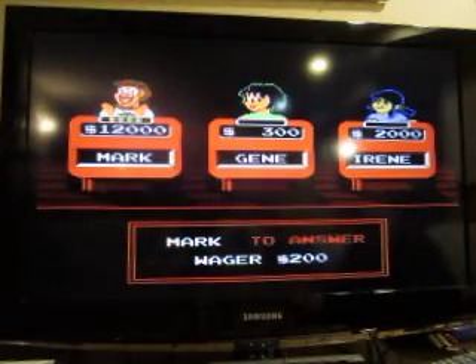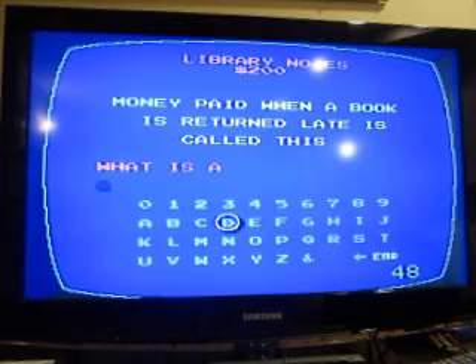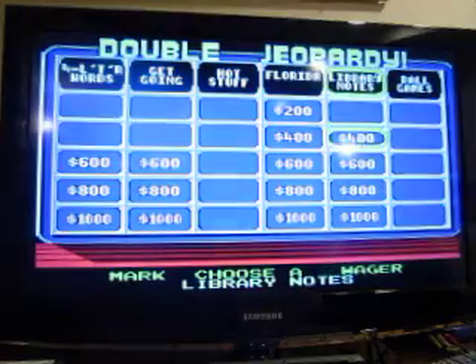Library Notes for 200: money paid when a book is returned late is called this. What is a fine?